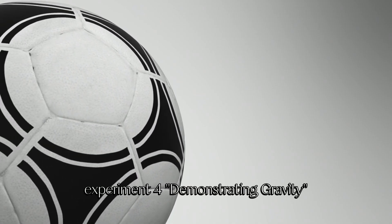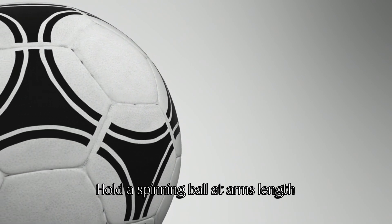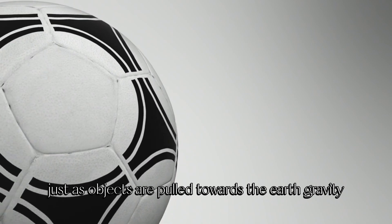Experiment 4: Demonstrating gravity. Hold a spinning ball at arm's length. Observe how the ball's path curves inwards, just as objects are pulled towards the Earth by gravity.